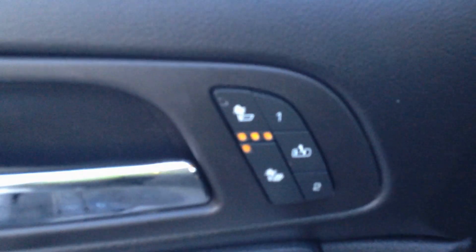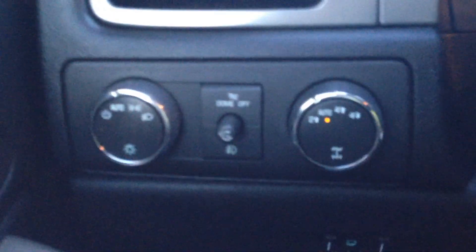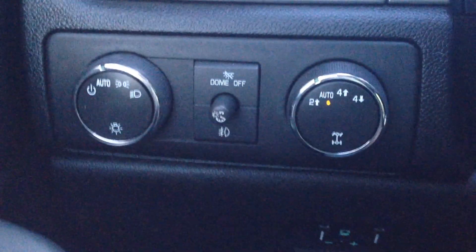Right away we have power windows, locks and mirrors, heated and automatic memory seats. Automatic headlights as well as automatic four-wheel drive — high and low — and two-wheel high.